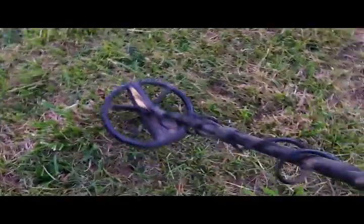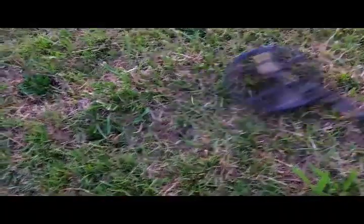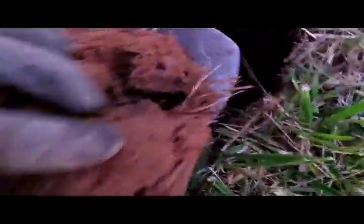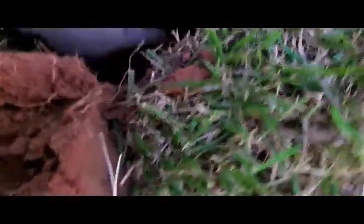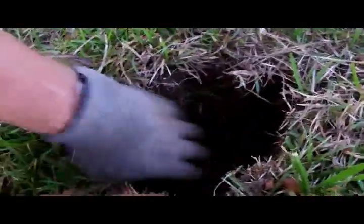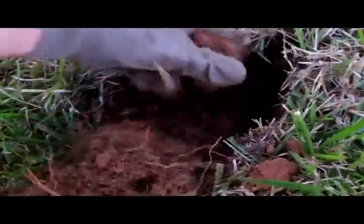Bullet signal — let's dig it and check it out. Could be interesting if it's a bullet. Look how dry that ground is — wow.